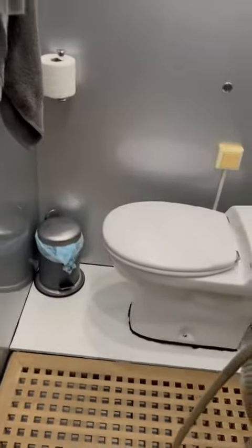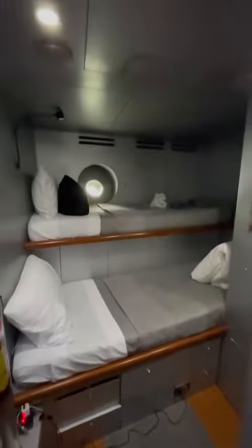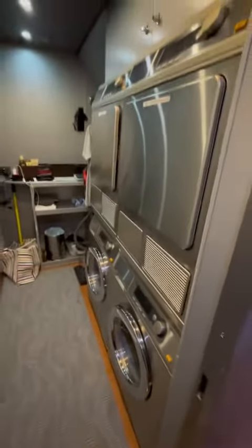This boat is also constructed out of aluminum, which is a bit lighter than traditional materials, allowing for a higher top speed and better efficiency overall. It has a top speed of 28 knots, which is very impressive.